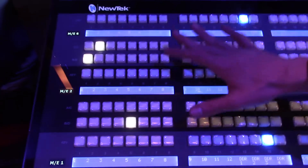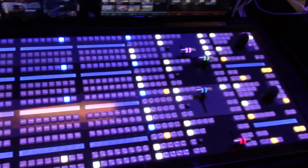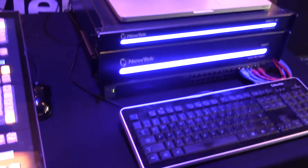Here we have the gorgeous four stripe control panel. We also have a smaller two stripe system available, as well as the powerhouse, which is the video mix engine.